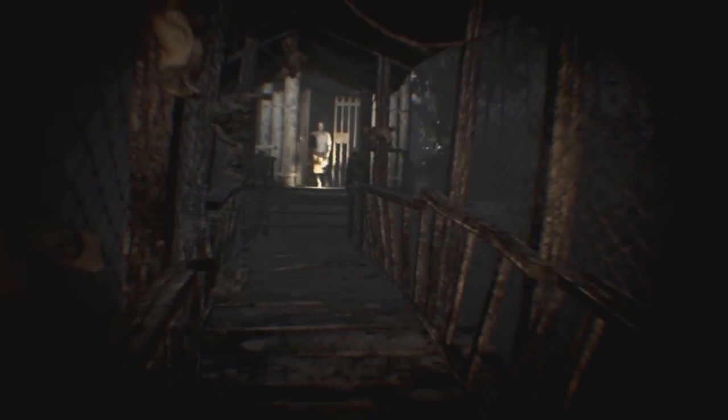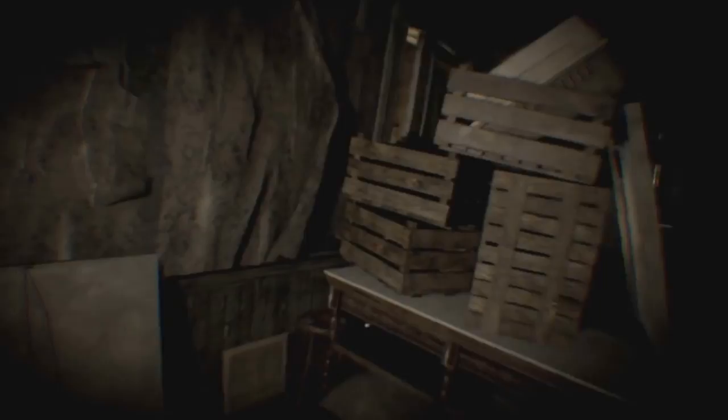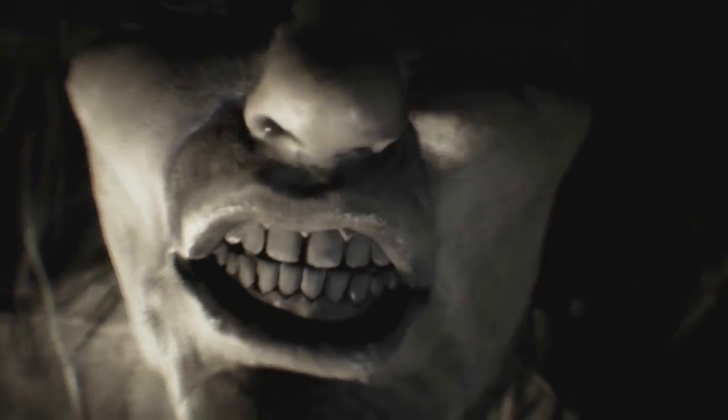Go and tell him I'm lonely. [Game audio: 'Welcome to the family, son.' 'Where do you think you're going?']